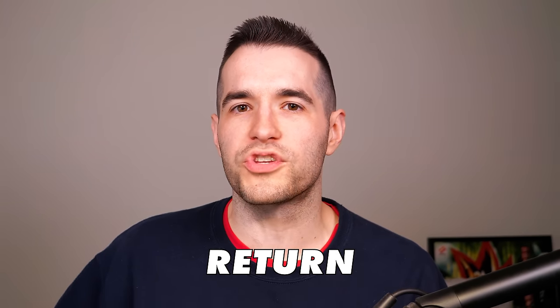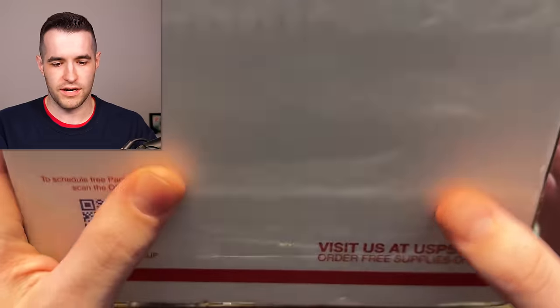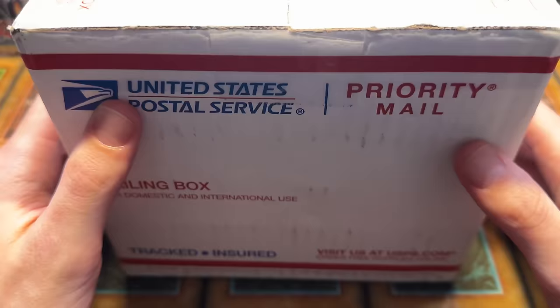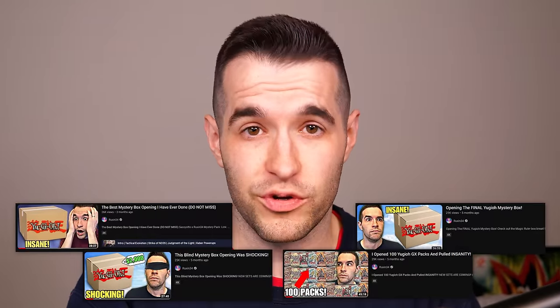In today's video, we witness the return of Lars. We're back with another insane mystery box opening sent to me by the legend Lars. Lars sent me this box — it's kind of huge, but also a little too tall for the camera. Lars has sent us many mystery boxes in the past, and we have pulled some of the best cards in the channel's history. He even almost sent us a first edition Ghost Rare Stardust Dragon pack. This guy has the magic touch, whether it's me opening for him or himself opening — he knows how to pick the packs.